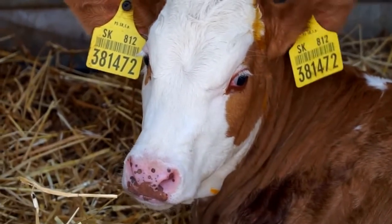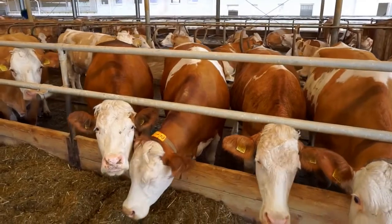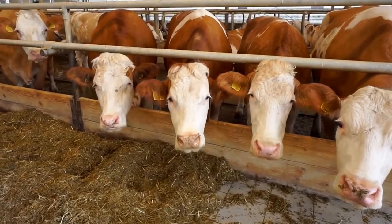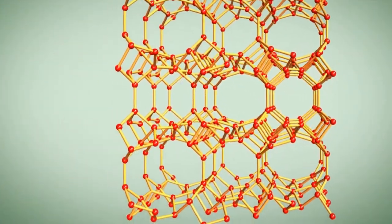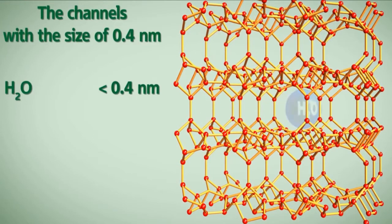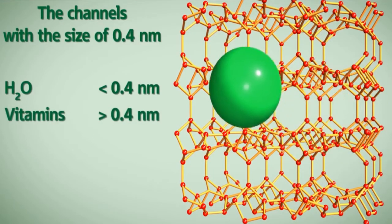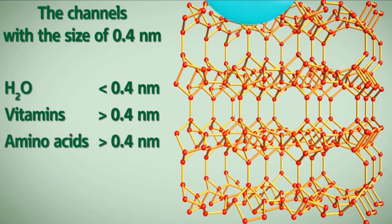It is chemically inert, does not metabolize in the digestive tract, and reduces scours in livestock. Zeofeed has a three-dimensional structure, forming a network of cavities and channels that are 0.4 nanometers in size. This means that it does not absorb larger nutrient molecules, such as vitamins and amino acids.